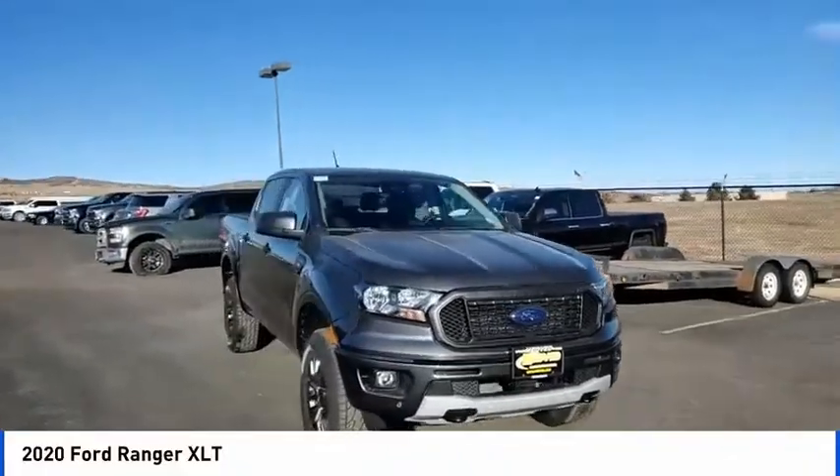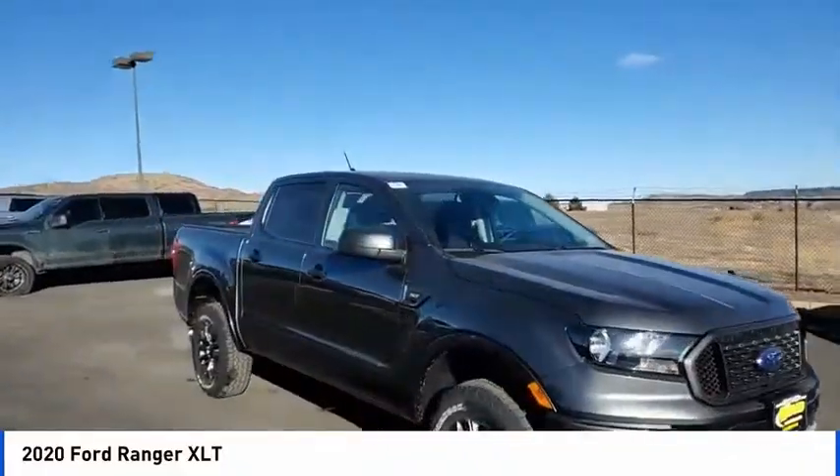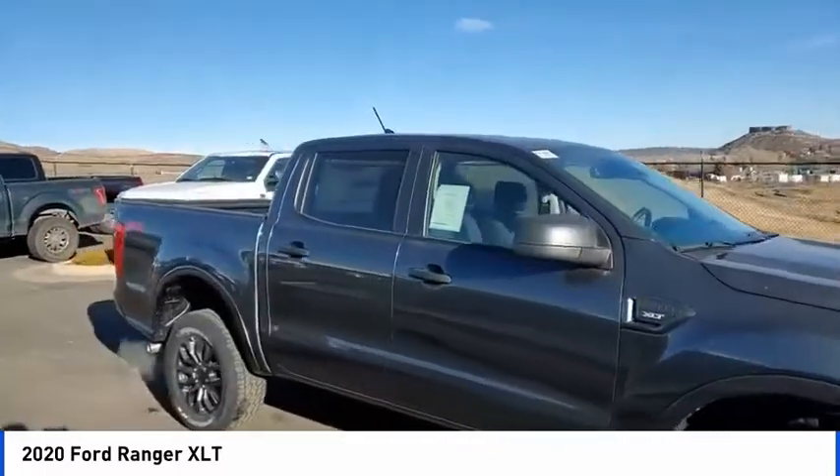Come test drive the 2020 Ranger. Tough inside and out, Ranger proves its metal.